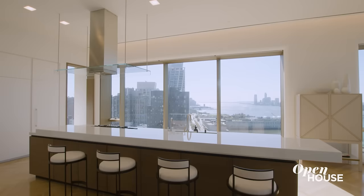Thank you so much for joining me today in the most iconic penthouse in the downtown market. See you soon.